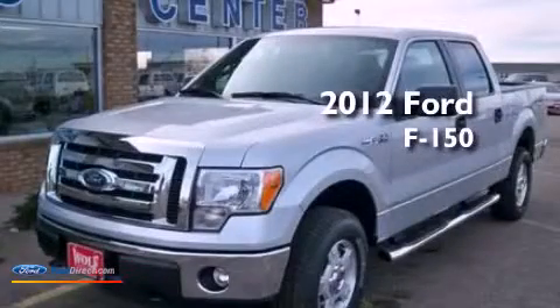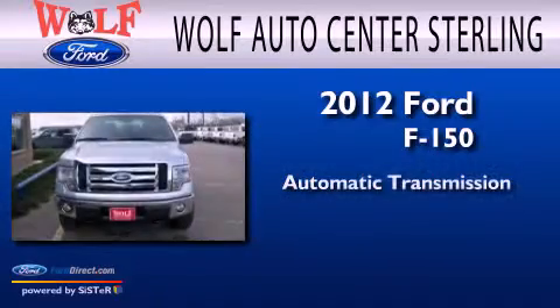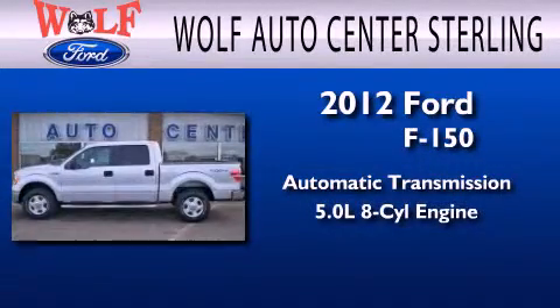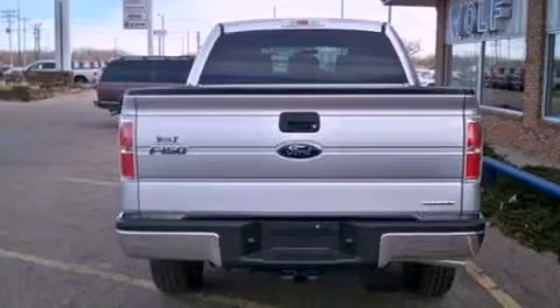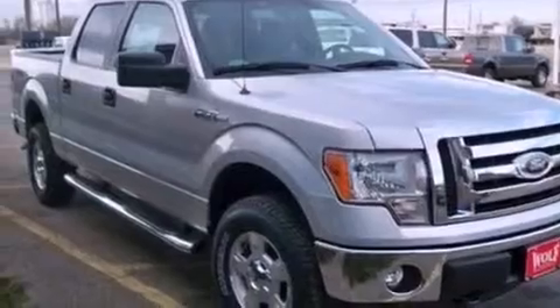This is a 2012 Ford F-150. This truck has an automatic transmission and a 5.0 liter V8. Features include traction control and stability control systems, side curtain airbags, door reinforcement beams, and an auxiliary power outlet.